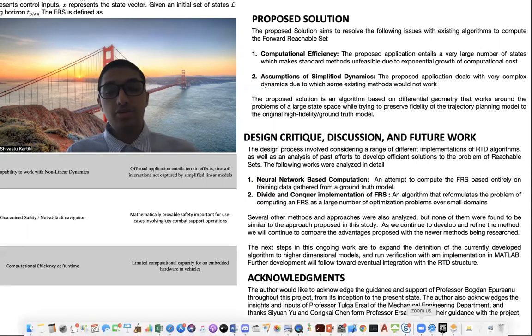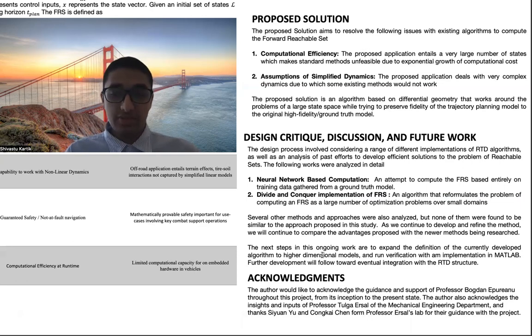Finally, I would like to thank Professor Bogdan Eperano, who has provided his guidance and support throughout the course of this project and has been my primary mentor. I would also like to acknowledge the insights and inputs of Professor Tulgar Saal of the Mechanical Engineering Department, as well as students in his lab, Yuwan and Songkai, for their guidance. Thank you once again and have a great day.